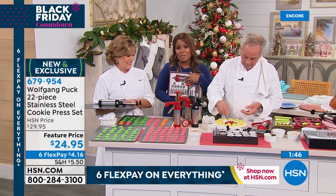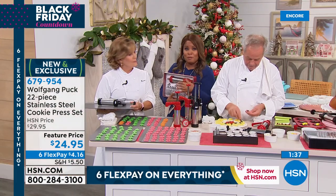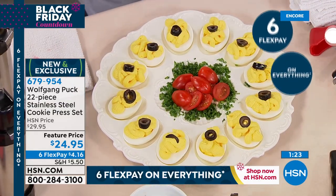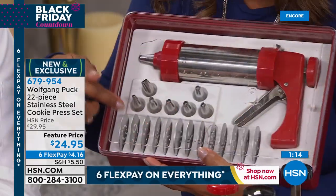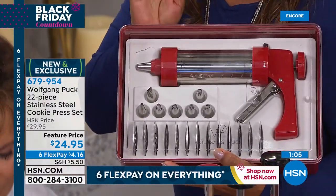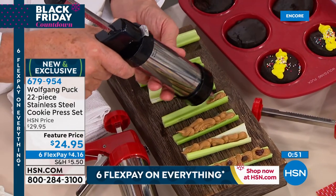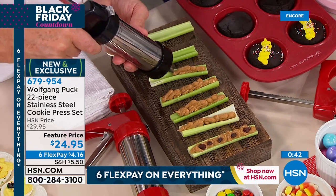You can shop by calling our toll-free 800 number, going to our website, or downloading our free app. Historically, these cookie presses sell out really quickly. I love that everything has its place in the box — next year you're not looking for any of the units that go along with it, because you can put everything back in its place. Choose red or black — four dollars and sixteen cents on flex pay. A perfect gift.